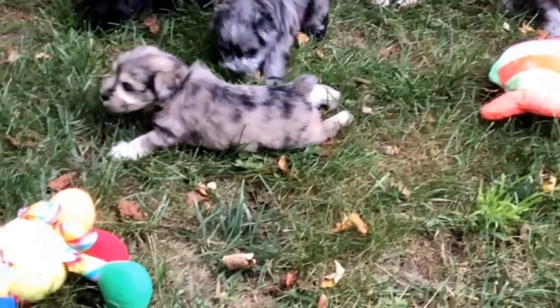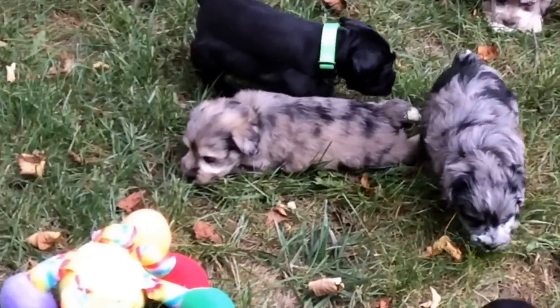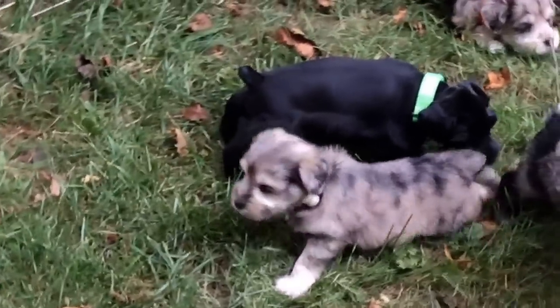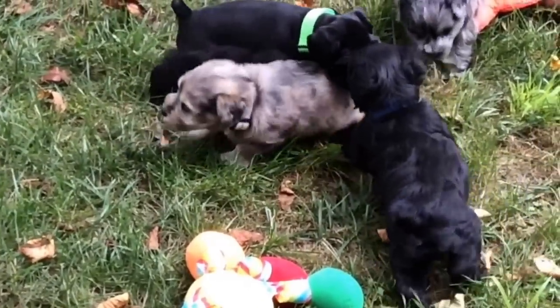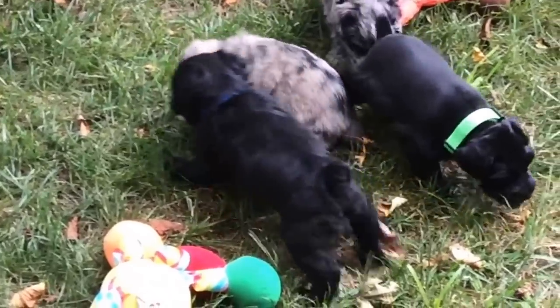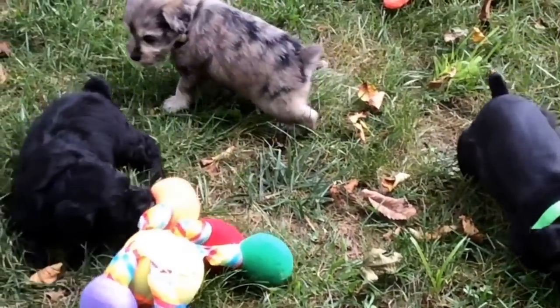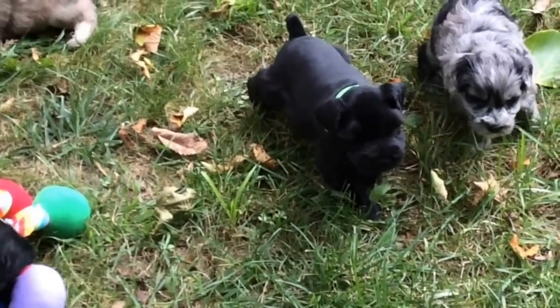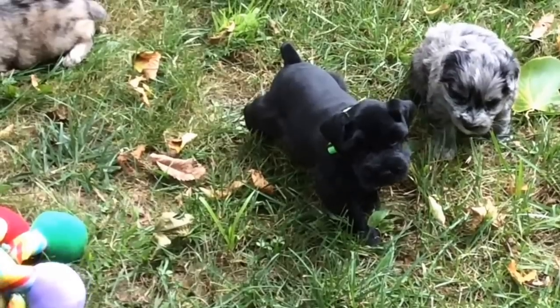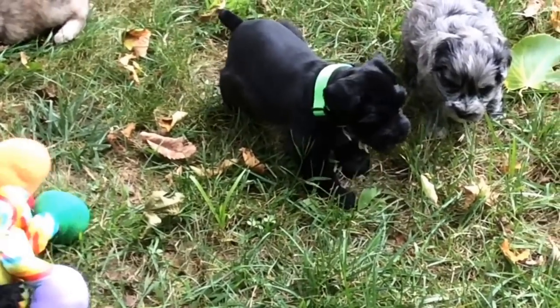The white-collared puppy is laying down on his belly on the grass. I went through and had Vanessa give me collar colors, their last four microchip digits, and how much they weighed. The male with the green collar — which is mine — is four pounds, four and a half ounces. Last four microchip digits are 6034.